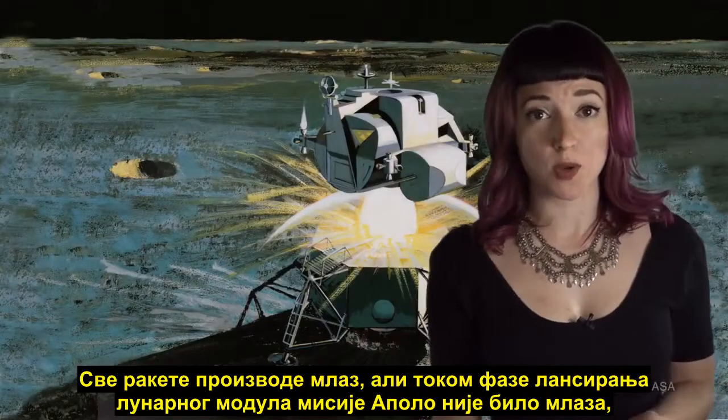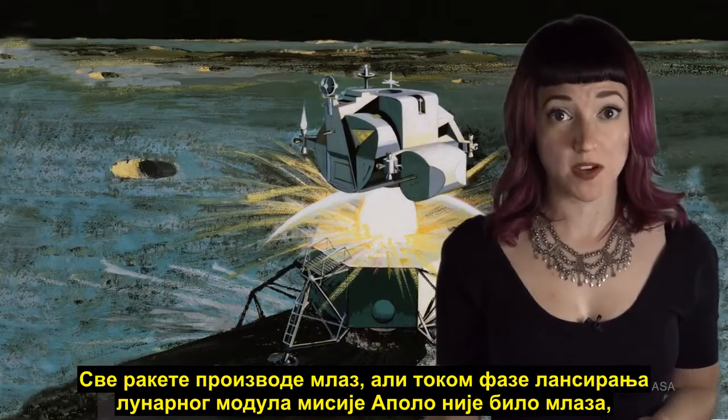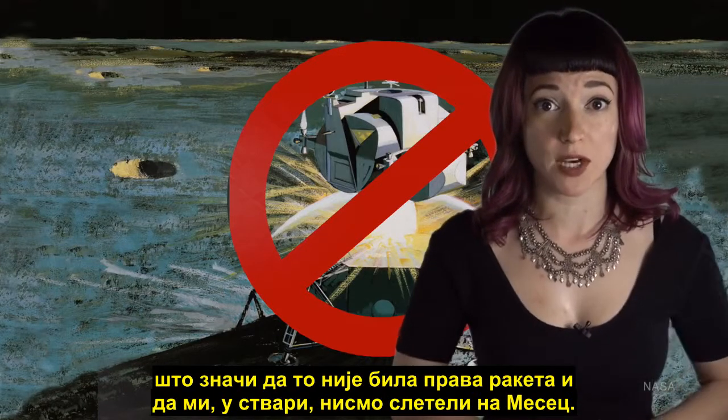All rockets produce exhaust, but the Apollo Lunar Module Ascent Stage produced no exhaust. Therefore, it was not a real rocket, and we did not really land on the moon.